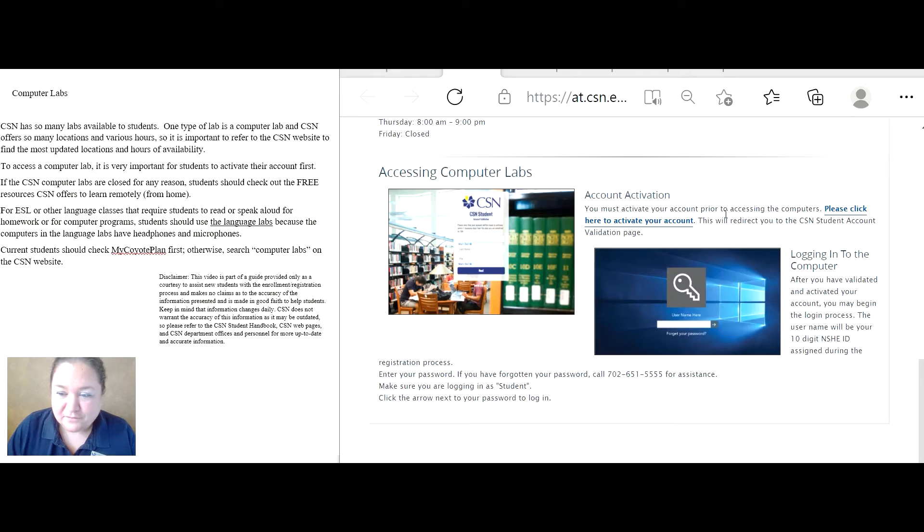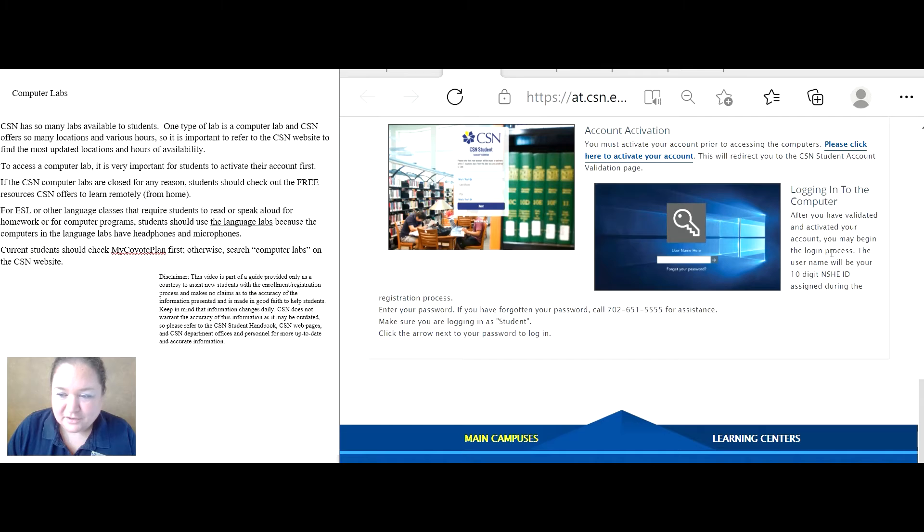You will also see information about how to activate your account — you can click here for account activation. It also gives you the login process for logging in to a computer at a computer lab on a CSN campus. If you have forgotten your password, you can call this number for password assistance.